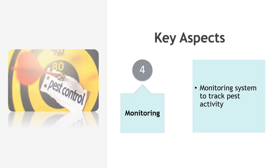Monitoring: implement a monitoring system to track pest activity and the effectiveness of control measures. Use pest traps and electronic monitoring devices to detect and monitor pests.